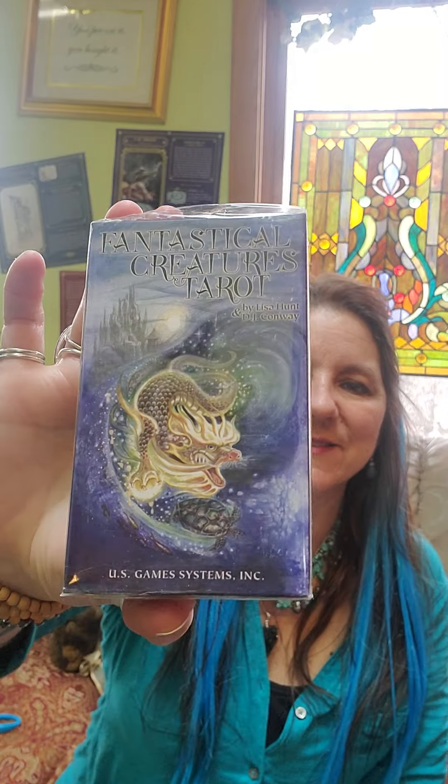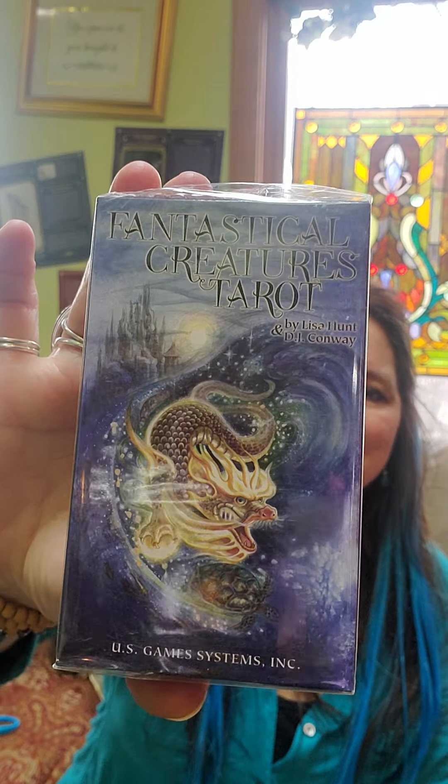Fantastical Creatures Tarot — this one is always fun. There's the front, and on the back is the Star card. Fantastical Creatures. Native American Tarot Deck — this has Native American themes to it. On the back is the Warrior of Vessels.